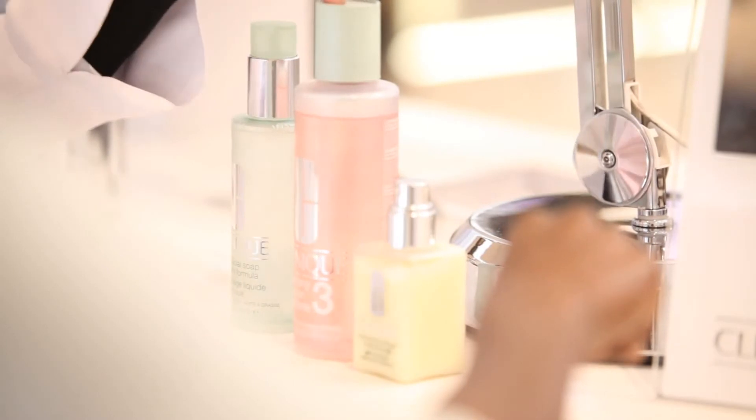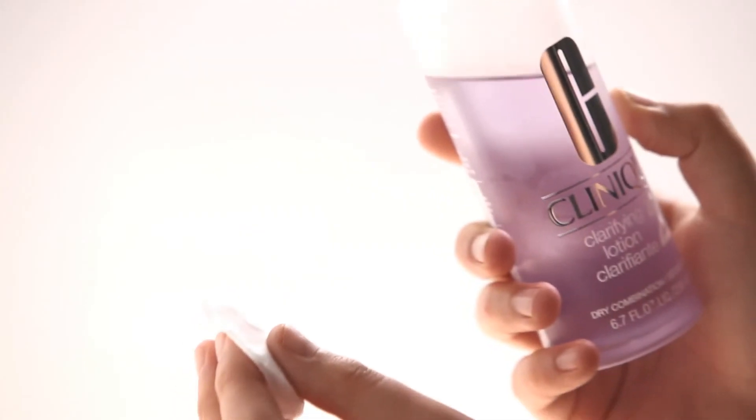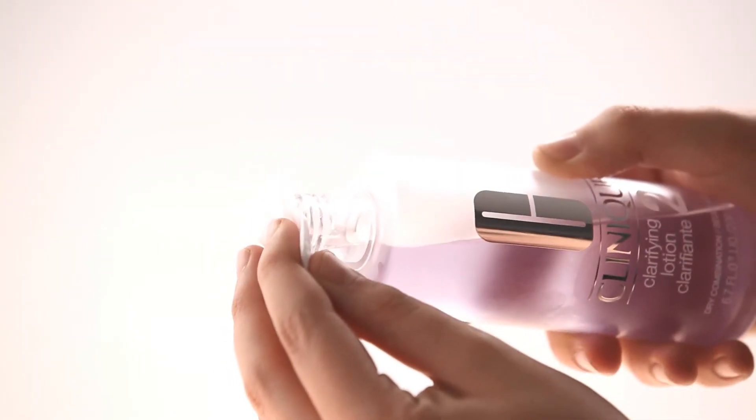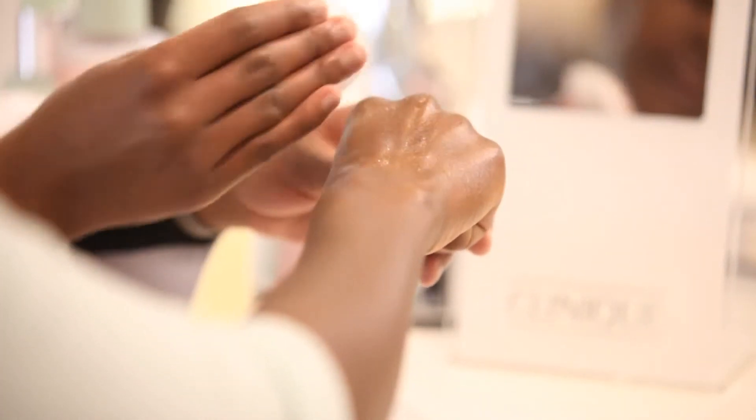The second step in the three-step skincare system is using the Clinique clarifying lotion number 3, which is a difference maker. It sweeps away all those dulling flakes, therefore revealing a younger, radiant version of your skin. So you gently sweep across the face.